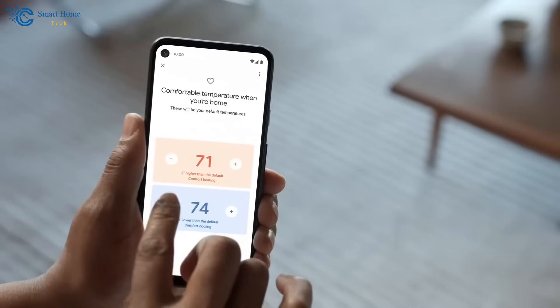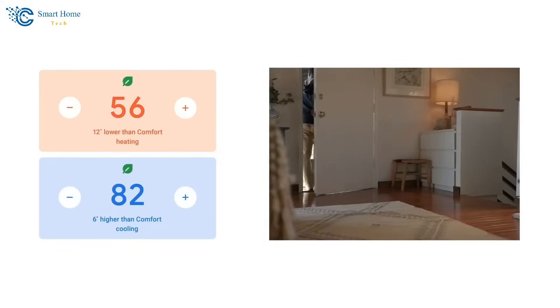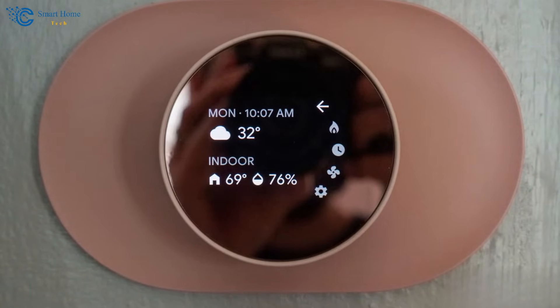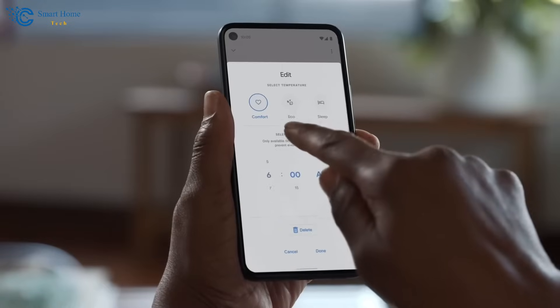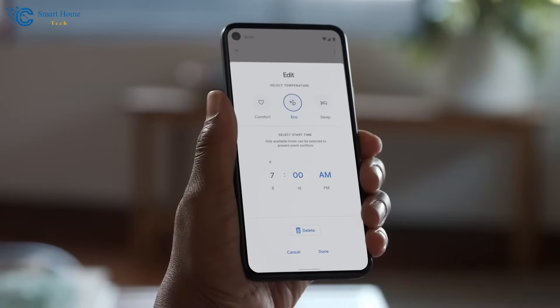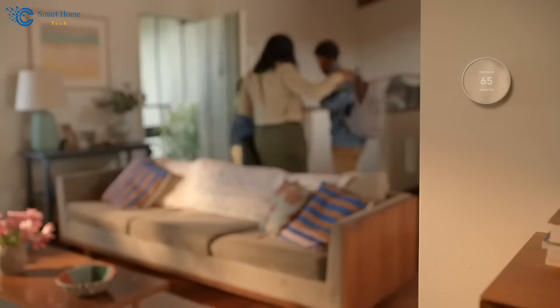The Farsight feature not only lights up the display when it senses you approaching, but can also be set to show useful information such as the time, weather, or the current indoor temperature immediately. With the Nest temperature sensor, you can prioritize specific rooms or areas for comfort, making it ideal for households with varying temperature preferences.